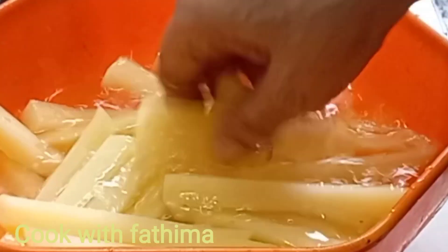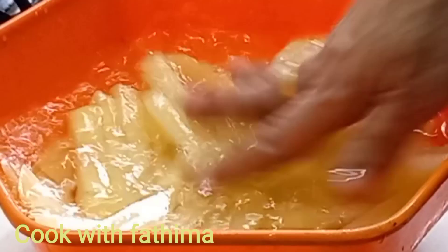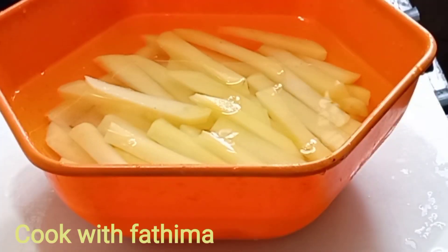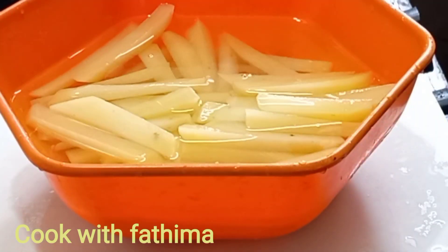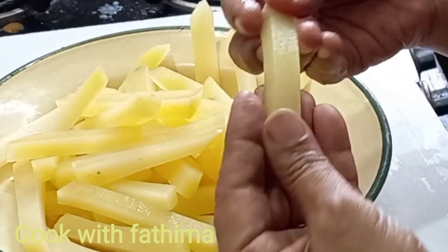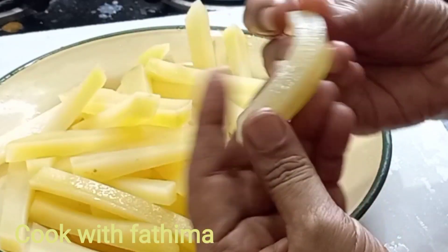Let's put it in a bowl and put it in cooling water. Let's wash it in the cooling water. Now let's see how it is done.